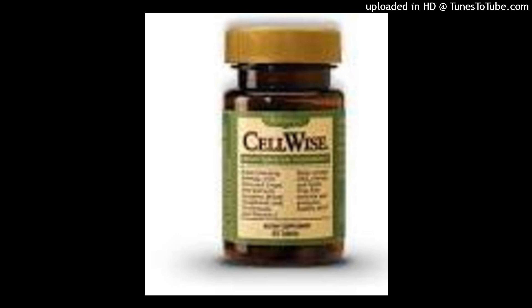What changes have been made to CellWise? The new, patent-pending CellWise formula includes vitamin C and mixed tocopherols and carotenoids. In addition, it now also includes olive extract, grape seed extract, and lycopene.